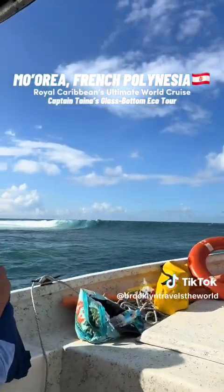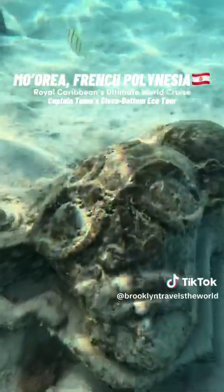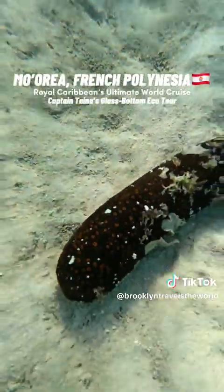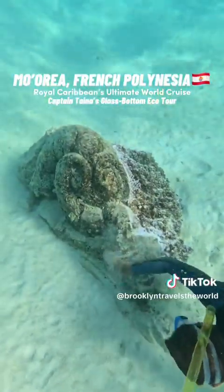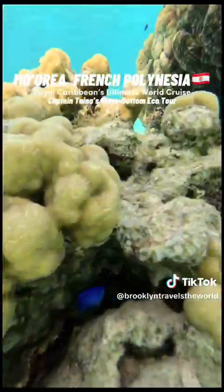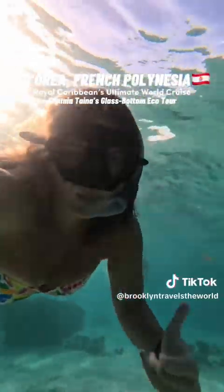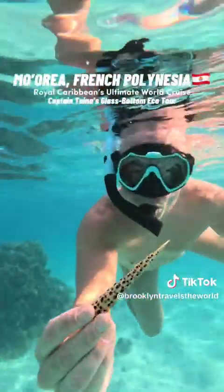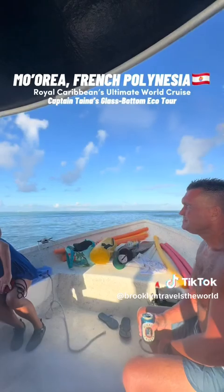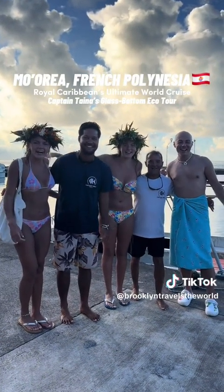That was so amazing being so close to those animals. Now it's time to head to our last stop, which is full of tiki statues. Daniella kept finding all the coolest stuff underwater, and then it was unfortunately time for us to head back to the port. I didn't want to leave, but I'm hoping to come back one day and stay longer because it is just so beautiful here. Thank you so much to Captain Taena's team for the best day — you guys are all amazing.